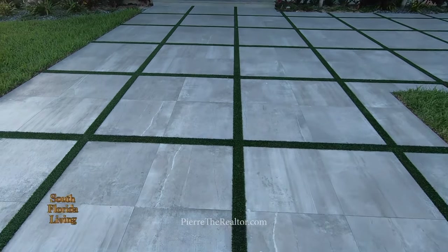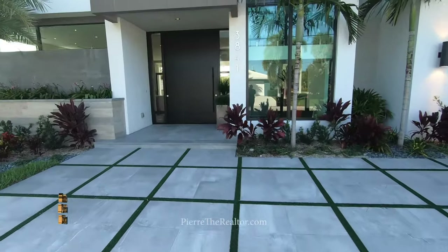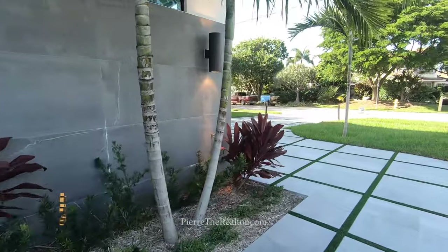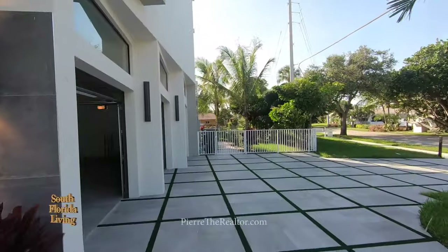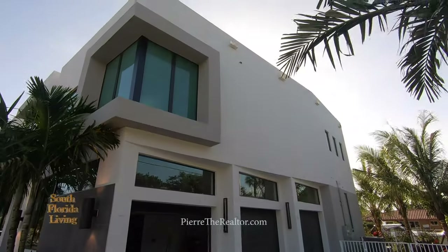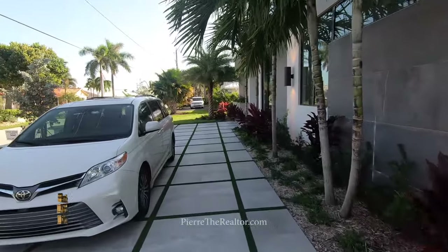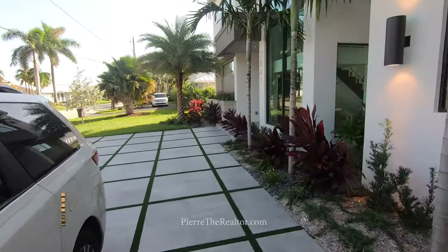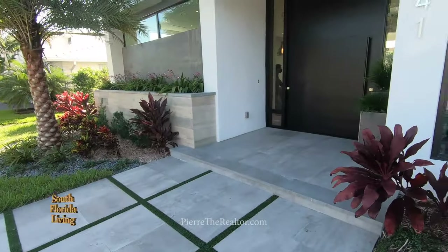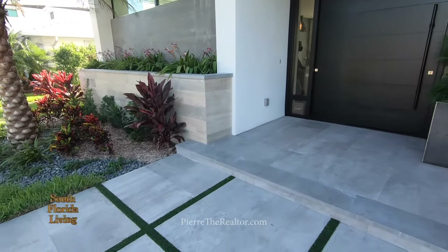Look at that entryway — it feels so squishy with the turf. Over here is where you walk in, and to this side is the garage. This is five bedrooms, seven bathrooms, five thousand forty-one square feet, with a three-car garage. Beautiful modern design. I'm seeing the AC units — I know it's at least three or four zones. This is going for three million, two hundred ninety-five thousand dollars. Loving the entryway — everything looks impact here.